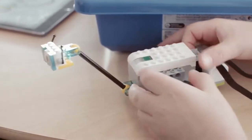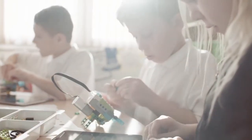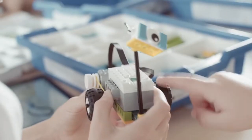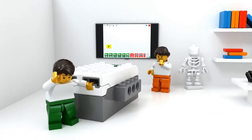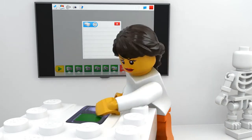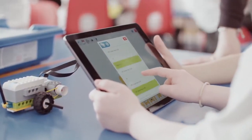For teachers, there's support every step of the way with a complete suite of resources that build students' confidence to ask questions, define problems, design unique solutions, and present their findings. What's more, there are more than 40 hours of projects spanning physical, life, earth, and space sciences, as well as engineering and technology, with learning grids, assessment tools, ideas for differentiation, and classroom management tips and tricks built into the curriculum pack.